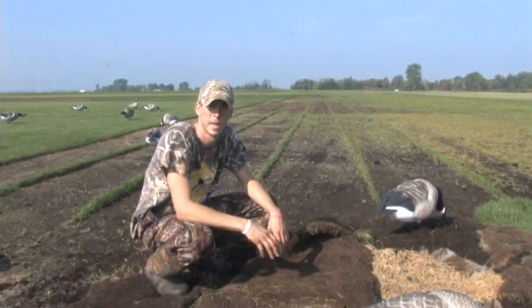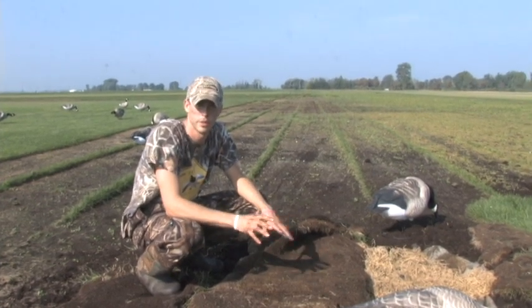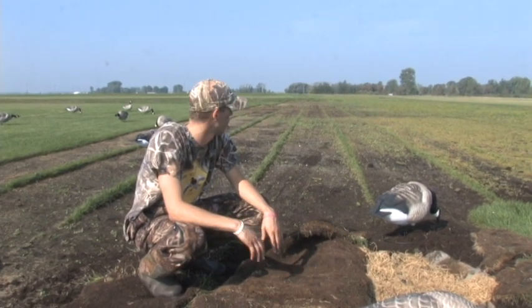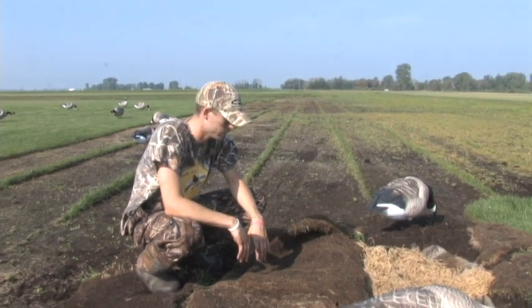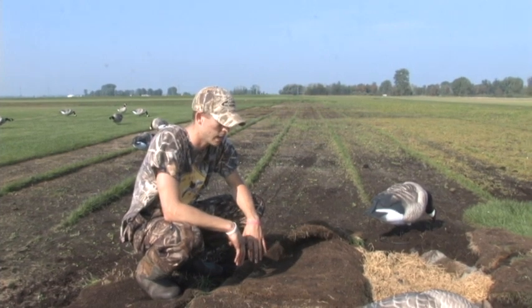Whenever you're hunting low cover like that, the best thing you can do is use the natural surroundings. Anytime you can use the natural cover, that's always going to be your best hide. I know I've said that before, but to put a blind out here, it's just not going to blend in very well at all. Use your natural cover — luckily we had this available to us, so we were able to throw that over top of us.